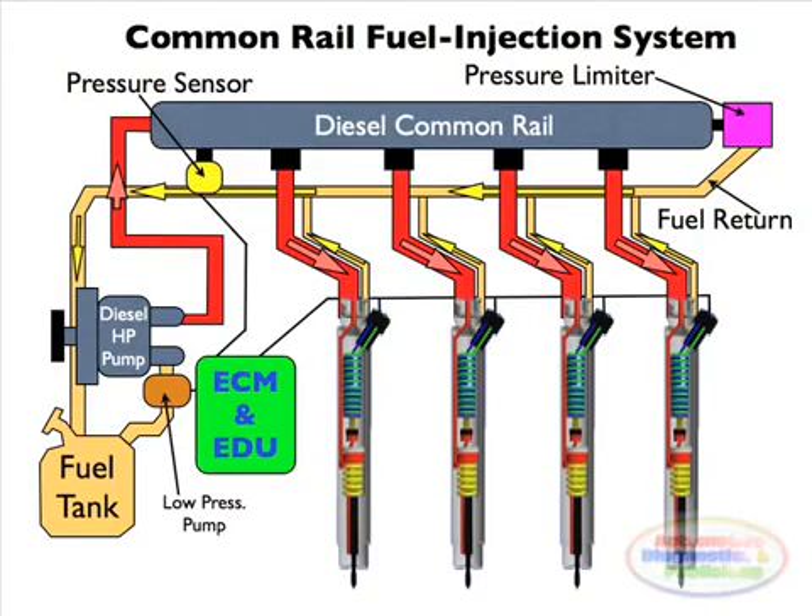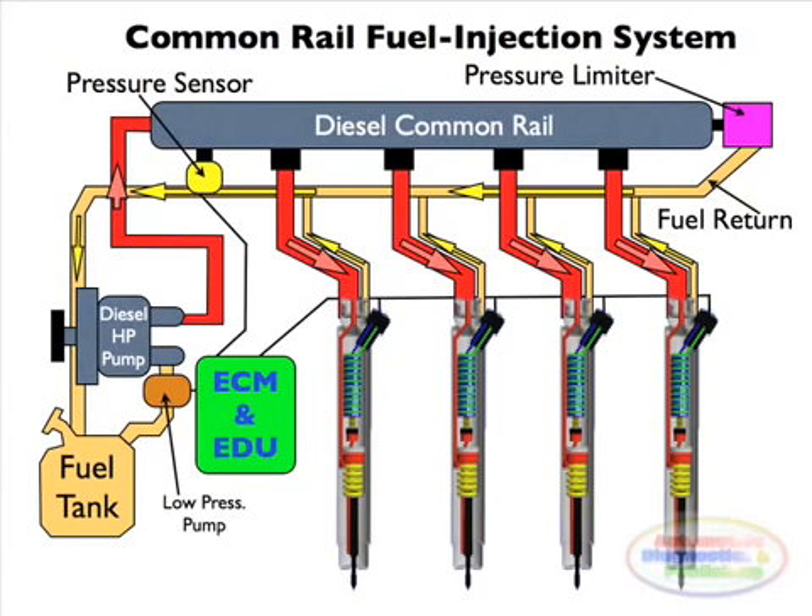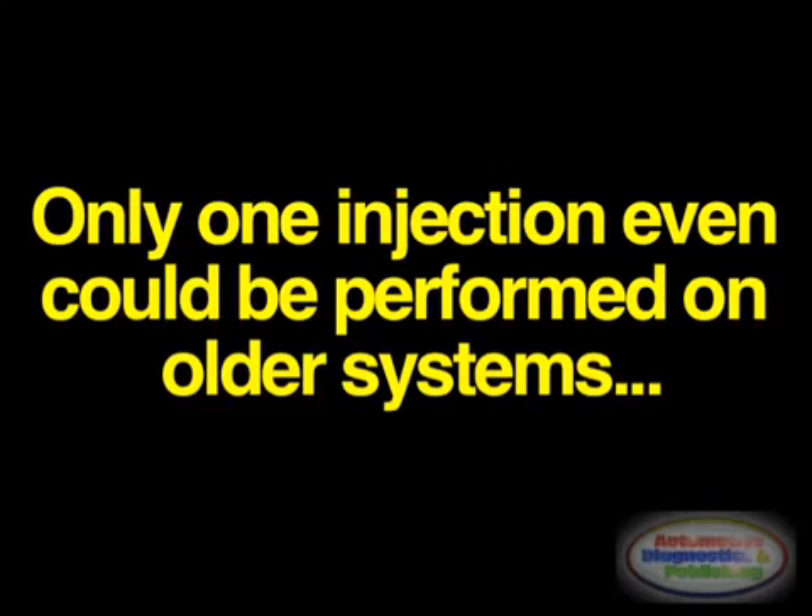Older diesel engine systems were limited by several factors. They were cam driven and injection pressure was proportional to engine speed. This typically meant that the highest injection pressure could only be achieved at the highest engine speed, and the maximum achievable injection pressure decreased as engine speed decreased. The injection pressure is tied to the instantaneous pressure of a single injection event, making these systems more troublesome.